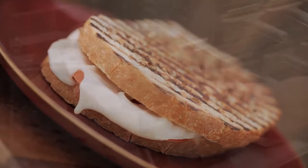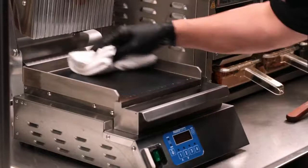Clean up is also made easy with simple catch tray removal and elimination of hidden grooves and crevices.